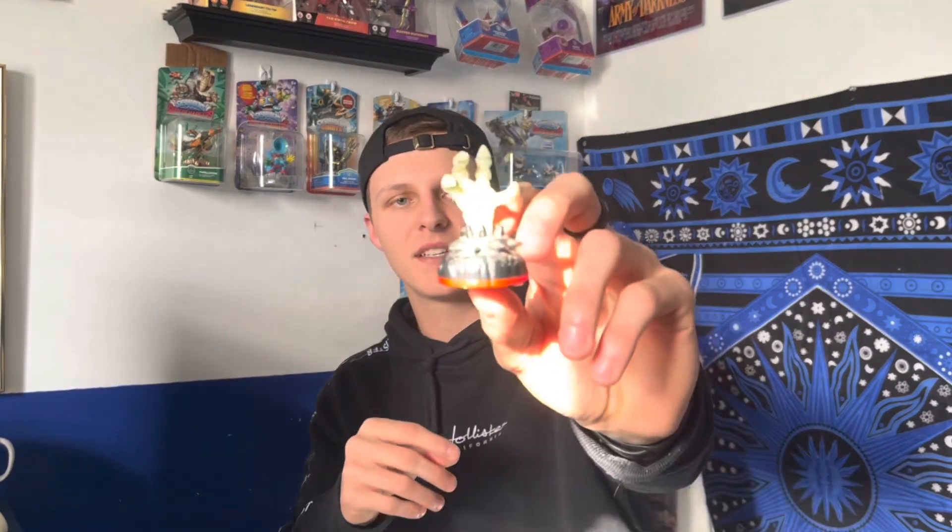Next up we got Bop, the little mini — I could not believe we found him for a dollar. We also got the normal version of the Hand of Fate. It's glow in the dark, so I might leave him up somewhere so he can actually glow.